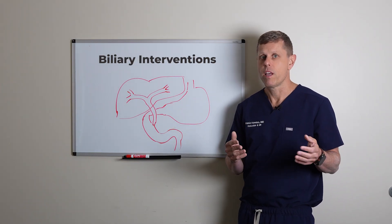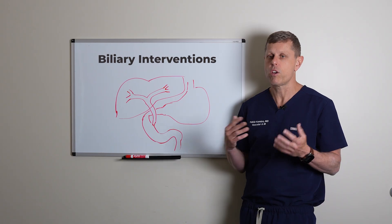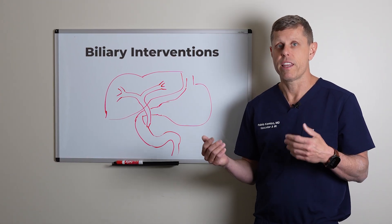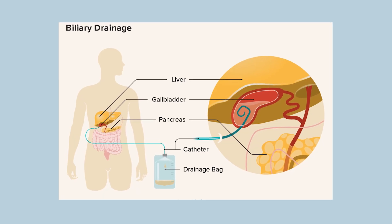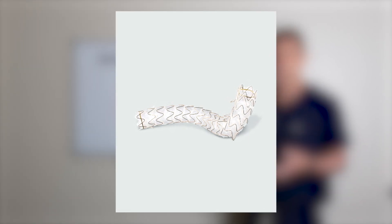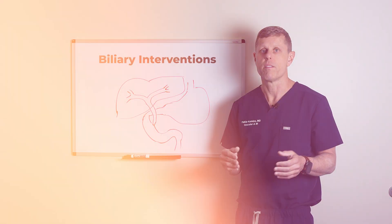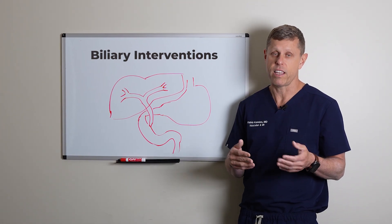If you have a cancer, for example, we would prefer to put what's called an internal biliary drain. We could do that right away during the first procedure, or sometimes we put a biliary drain, let things get better, and then come back to do a second procedure to place this internal drain and remove the external drain and bag. This is essentially a stent — similar to the stents used in the heart and arteries — usually covered with fabric, placed inside the bile duct to relieve an obstruction and keep the bile duct open. The upside is you don't need a bag; it always stays inside and drains really well.